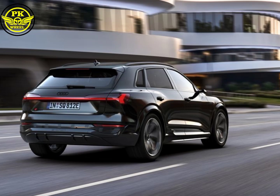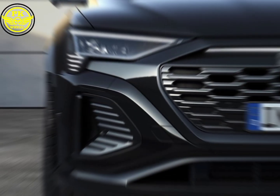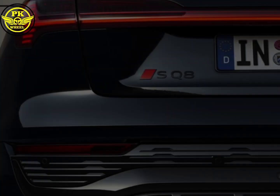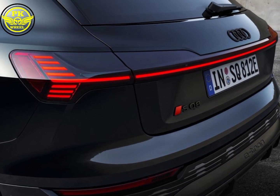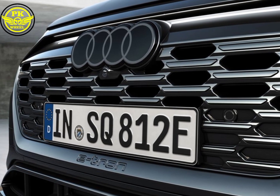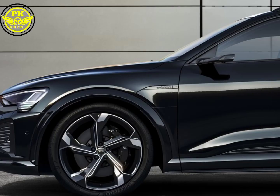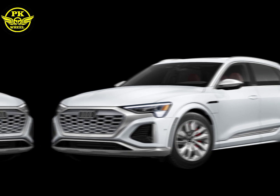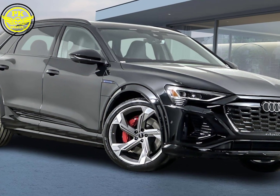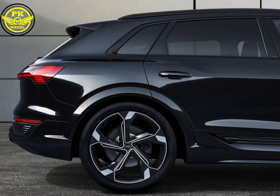Now let's talk about the heart of this beast — the powertrain. Nestled within are three electric motors, one up front and two in the rear, churning out a mind-blowing 496 horsepower and a monstrous 973 newton-meters of torque. That's enough to launch you from 0 to 100 kilometers per hour in a snap at 4.5 seconds, all while whispering silently past unsuspecting onlookers. The SQ8 e-tron isn't just about raw power — it's about precision and control. The all-wheel drive system with torque vectoring distributes power to each wheel individually, ensuring you hug corners like a ballerina on ice. And with a driving range of up to 494 km for the SUV or 513 km for the sportback, you can enjoy electrifying performance guilt-free.